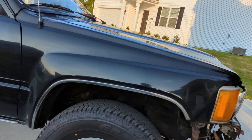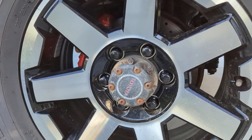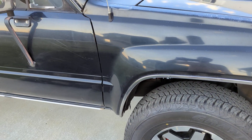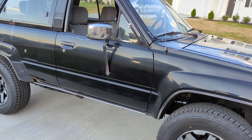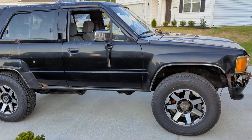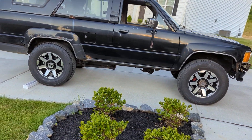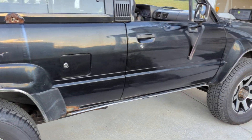But overall this thing is in nice condition. The guy who had it — I do believe he took good care of it, reasonably speaking.